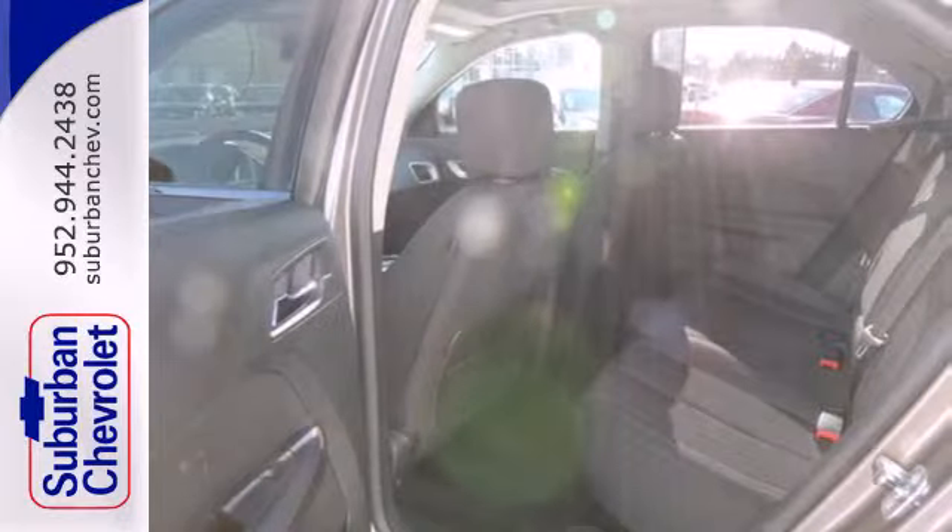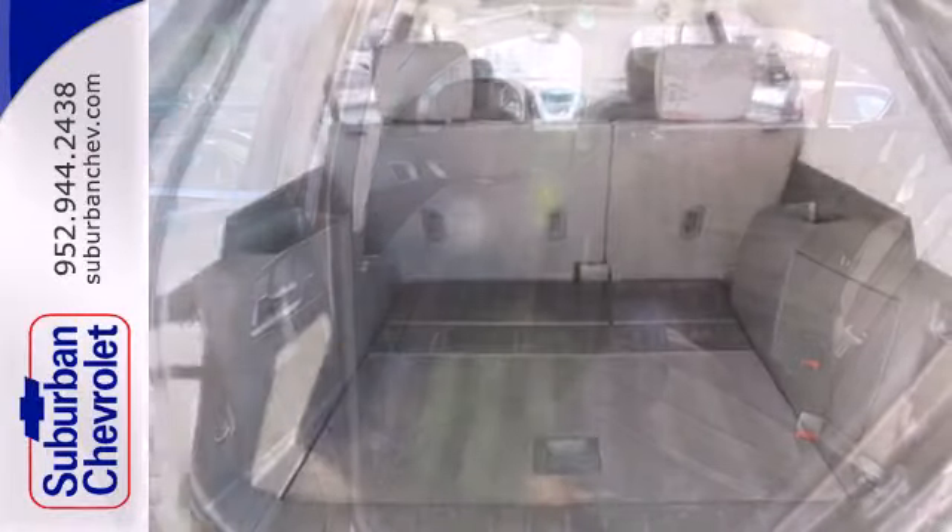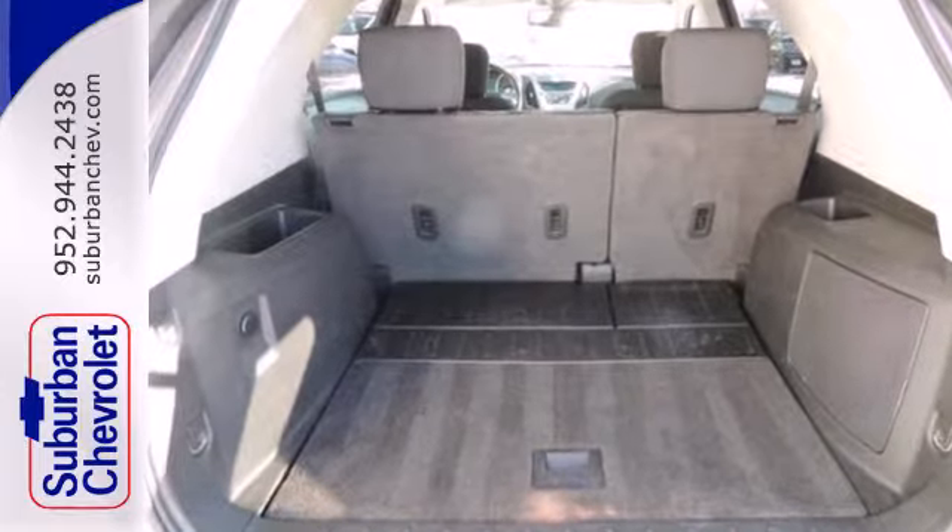You'll get the best of all worlds in the acclaimed Equinox with the perfect blend of style, performance, luxury, and versatility.